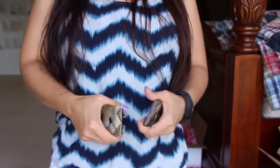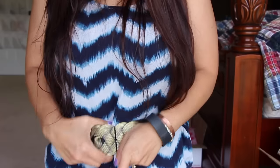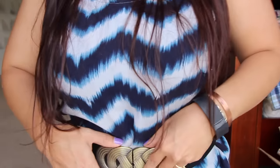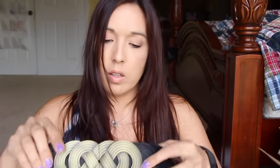Then I got this belt through a personal email. I'm not wearing the right shirt, but let me try it on. It's nice and stretchy. I wish I would have got the brown one, but the black is okay.